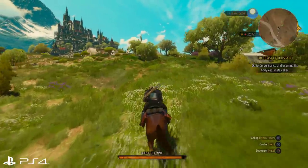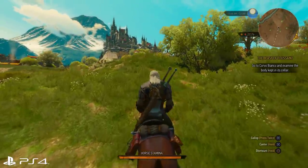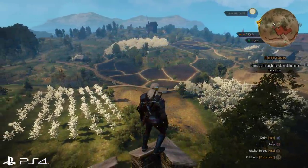But look at this PS4 footage hitting a native 1920x1080, and yeah, it's in another league in clarity, in density of foliage, and in the way terrain renders to the far corners. That divide in power spec is writ large here.